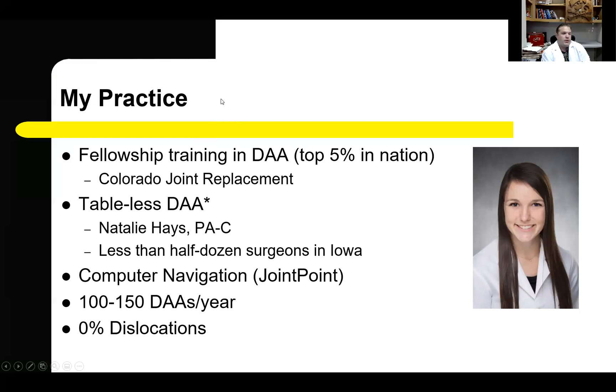I was fellowship-trained in the direct anterior approach at Colorado Joint Replacement in Denver — a fellowship among the top 5% in the nation in volume of direct anterior approaches. I perform the direct anterior approach off the table, which requires my PA, Natalie Hayes, who is available for 100% of my surgeries and plays a very important role in leg positioning. I'm one of approximately half a dozen surgeons in Iowa performing the table-less direct anterior approach. I utilize computer navigation in 100% of my cases to confirm leg length equalization, cup placement, femoral placement, and offset. I perform approximately 100 to 150 direct anterior hips per year, and my individual dislocation rate is zero.